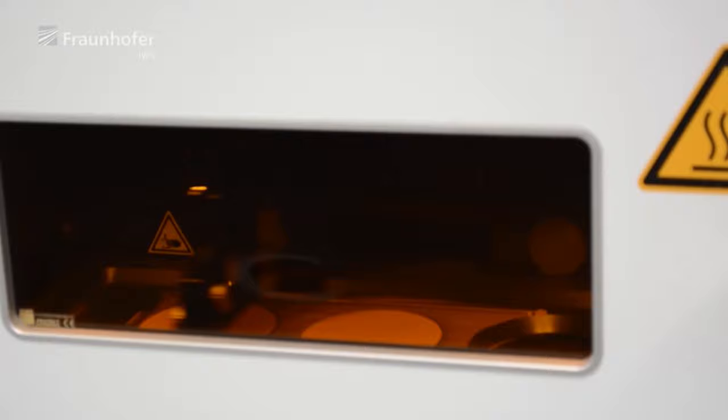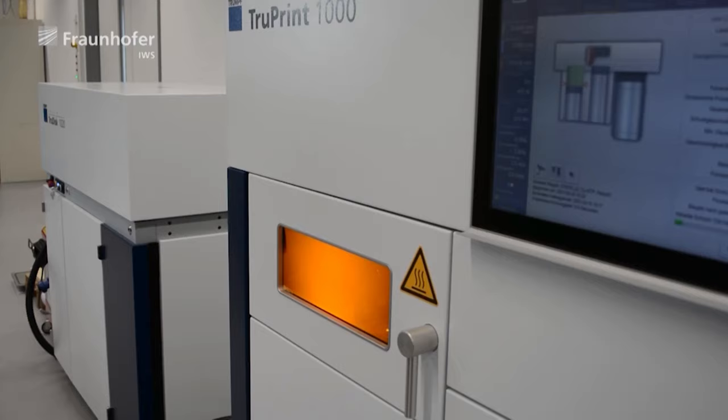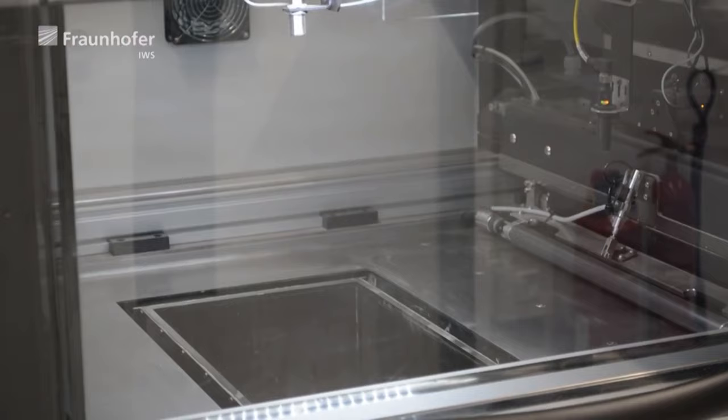Furthermore, we have several additive manufacturing processes which we can choose from. These processes are the laser powder bed fusion, binder jetting, electron beam melting, metal and polymer fused filament fabrication, and stereolithography.